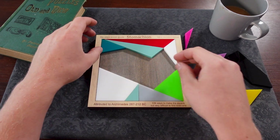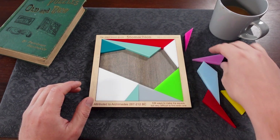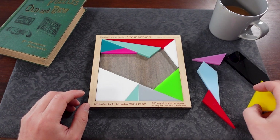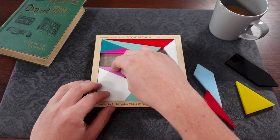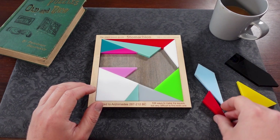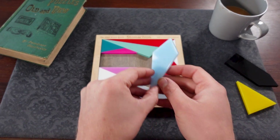I'll leave a link in the description to a couple of interesting websites for some further follow-up reading or videos that are about this puzzle, because it is absolutely astounding how it came to be discovered and also some of the principles behind Archimedes' thinking.